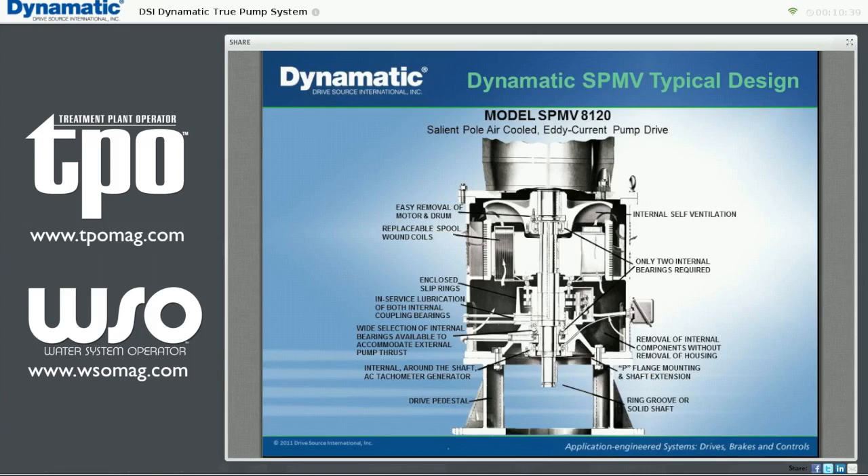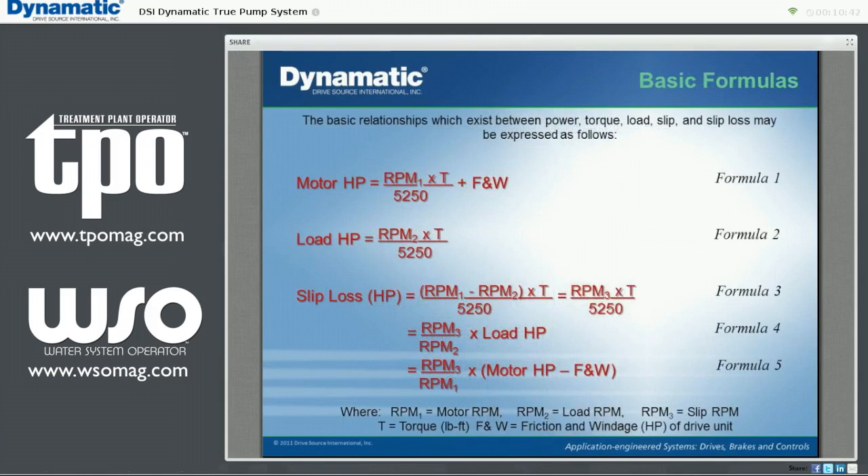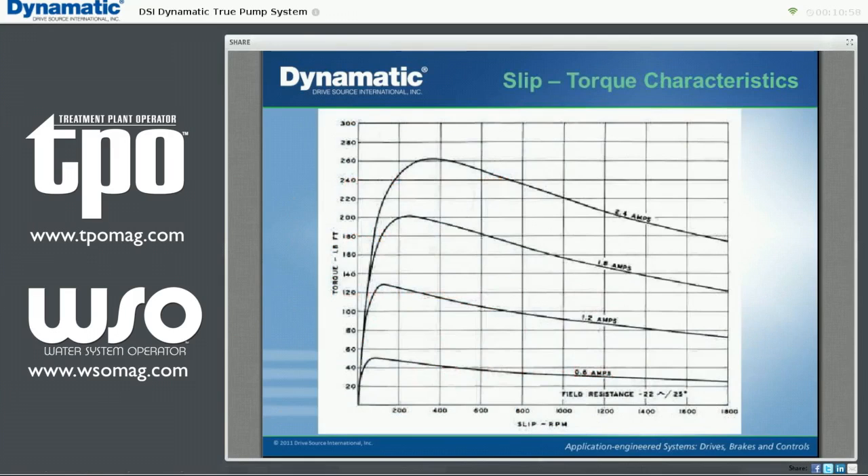We select models based on a full load rating of 1–3% slip, up to 5,000 horsepower. Here are some basic formulas which dictate the performance of the eddy current drive. The three basic variables to be considered are motor horsepower, load horsepower, and slip loss. Here's a typical speed versus torque curve. As expected, as the excitation current is increased, the torque increases almost linearly. You can imagine drawing an infinite number of these curves, one for any value of current. In this way, the unit can produce any value of torque at any speed within its ultimate capability.